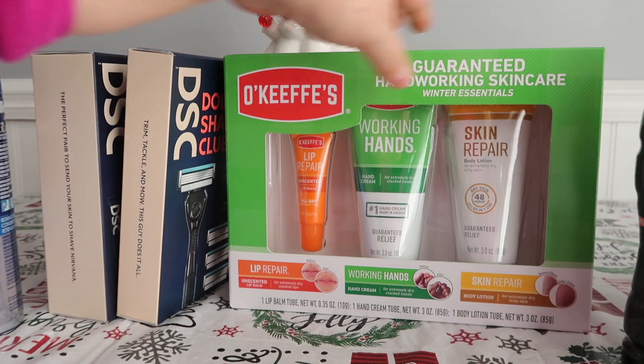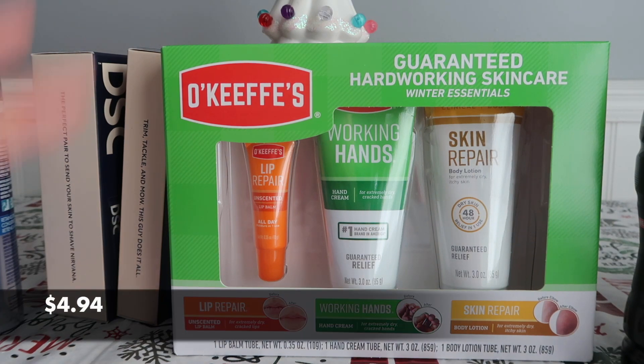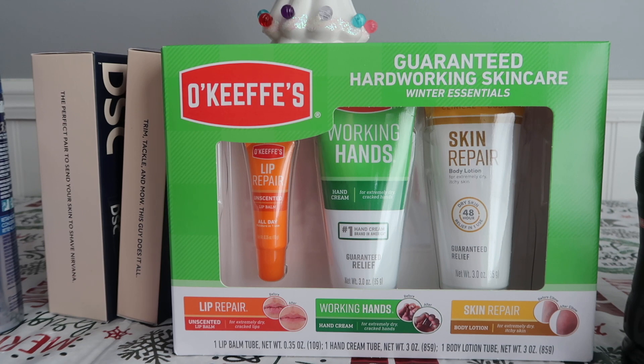Another item I grabbed that was part of Christmas clearance at 50% off is O'Keefe's hand, lip, and magic set. This was $4.94 at 50% off. My husband works in the elements a lot, so this sort of thing is right up his alley — it's all dude-approved, unscented. You know, you go and chop wood for 10 hours and then use all these products. He'll really appreciate it. It's scent-free and geared towards men, so for about five bucks I will buy this for him all day.